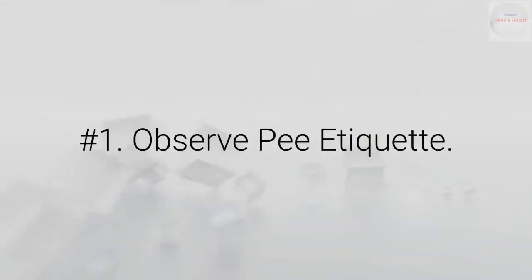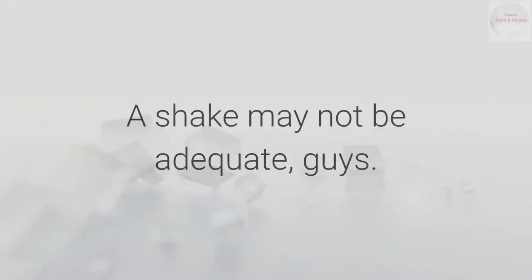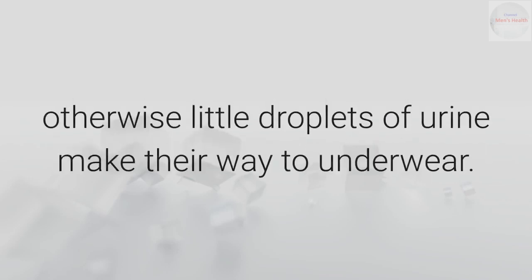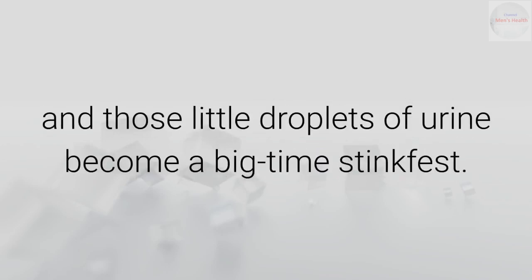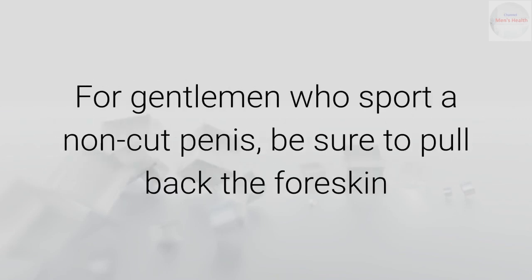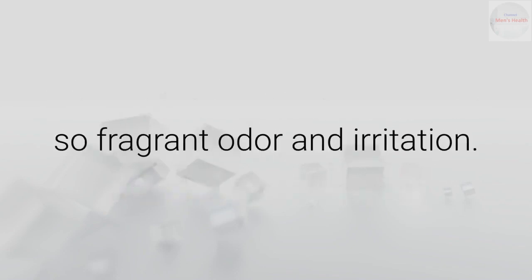Number 1: Observe pee etiquette. Let's address all men who urinate — that should be pretty much everyone. A shake may not be adequate, guys. After peeing, wipe off the penis, otherwise little droplets of urine make their way to underwear. Then the penis bakes in the heat of the groin and those little droplets of urine become a big-time stinkfest. For gentlemen who sport a non-cut penis, be sure to pull back the foreskin when urinating to prevent urine from getting underneath the foreskin, causing a not-so-fragrant odor and irritation.